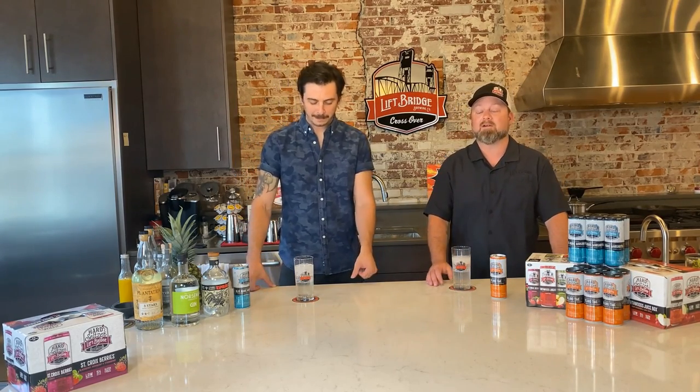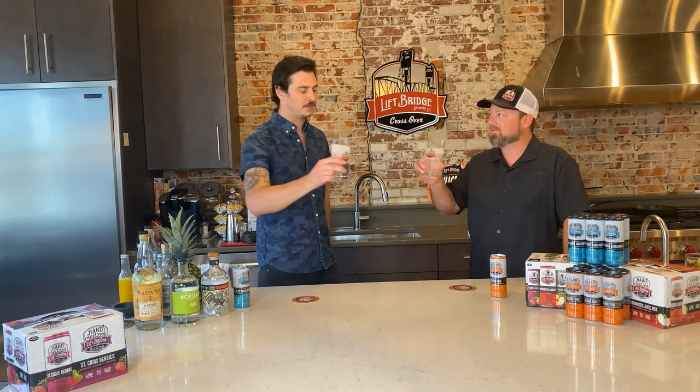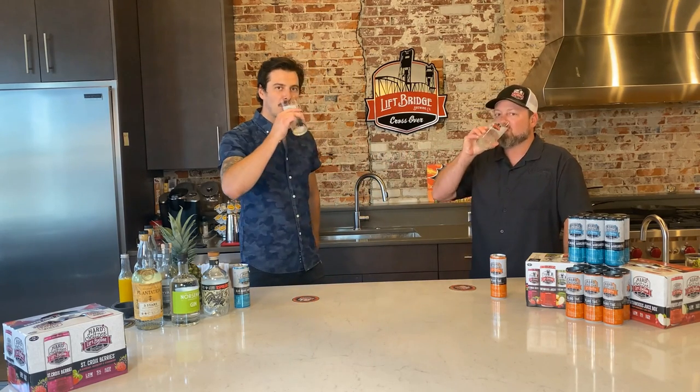Thanks for joining us in the LiftBridge kitchen. You can find all these recipes on liftbridgebrew.com on our blog. Jeff, thank you for joining us — how can people find out about Steady Pour? Thank you so much for having me. At SteadyPour is the Instagram if you want cocktail recipes, cocktail photos, as well as progress photos of the upcoming event space. And SteadyPour.com is the online shop and website for those weekly cocktail kits. Drink well, drink local, everyone. Cheers.